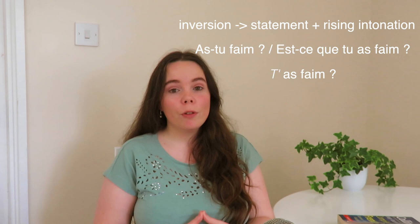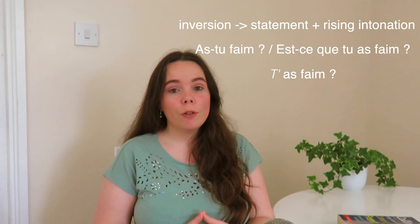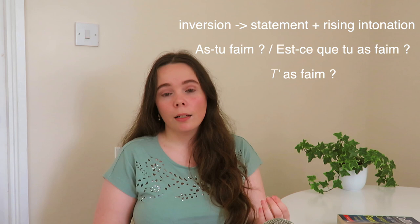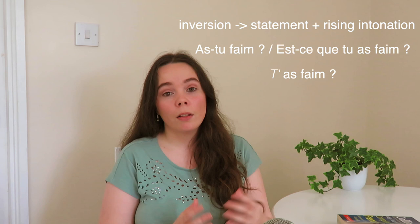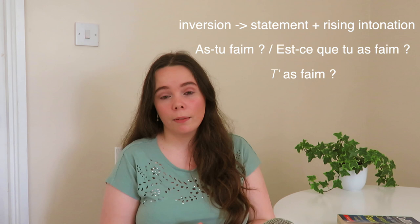For example, if you wanted to ask someone if they're hungry, you might write 'As-tu faim?' using inversion, or 'Est-ce que tu as faim?' using 'est-ce que.' But in speech, you would be much more likely to say 't'as faim?' — 't'' instead of 'tu,' 'as' is the verb, and 'faim' means hungry. 'T'as faim?' — are you hungry?